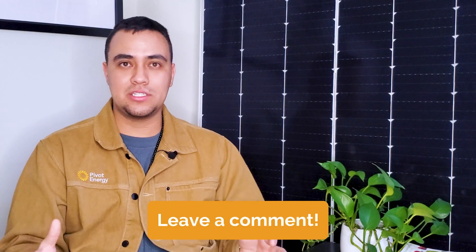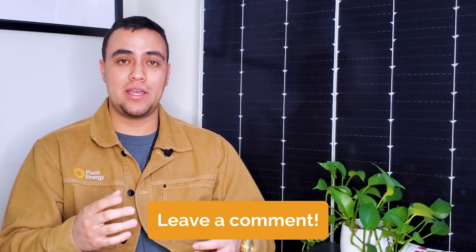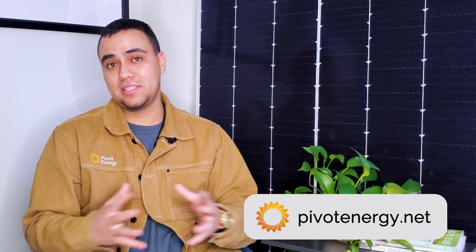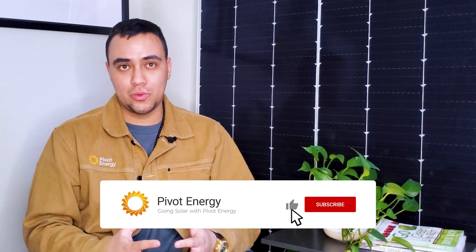You can also comment with any questions and my team of solar experts and I will get right back to you. If you're interested in starting a commercial solar project or signing up for community solar, check out these videos linked below or head to pivotenergy.net to get started. If this video helped you understand solar safety and how solar works, give it a thumbs up, subscribe, and hit the bell so you're notified when we post new videos on commercial solar, solar incentives, and community solar. Thanks for tuning in and we'll see you in the next video.